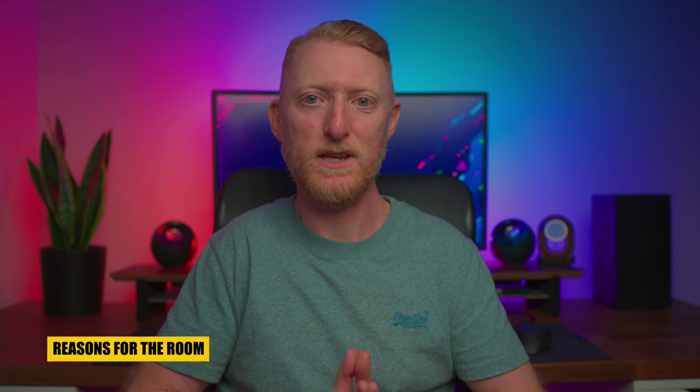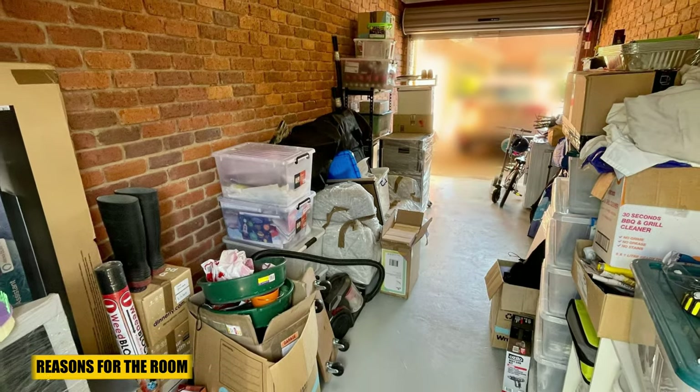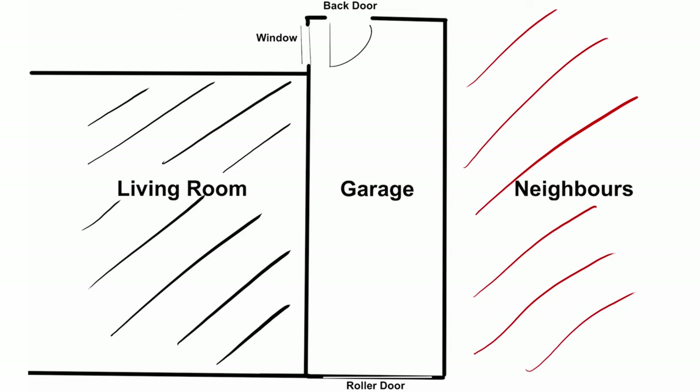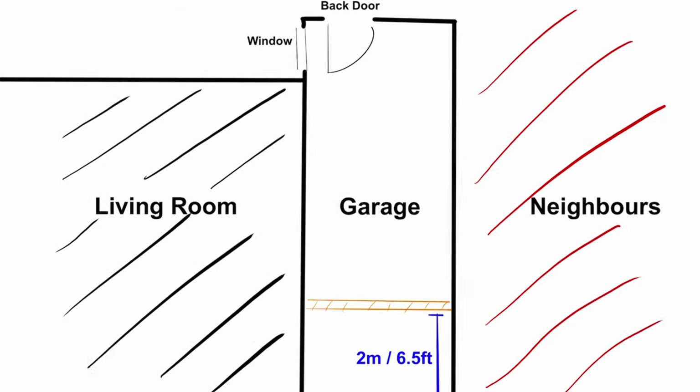Now you know the layout, let me explain what I wanted to use this space for and why. Before the renovation, the garage was just a storage room. We still needed storage space, so after some discussion we agreed to designate an area near the roller doors as storage by placing a partition wall in about two meters or six and a half feet. The rest of the garage would be transformed into a room, with racks and boxes optimizing the storage while still having enough room for larger items.